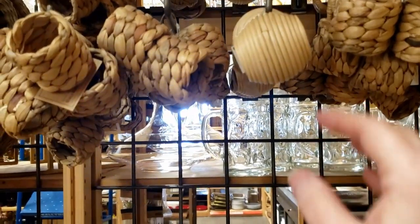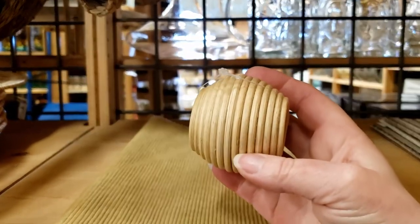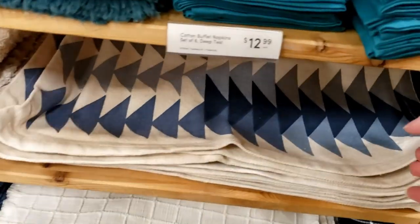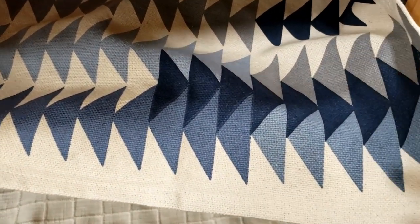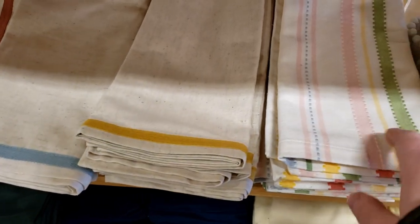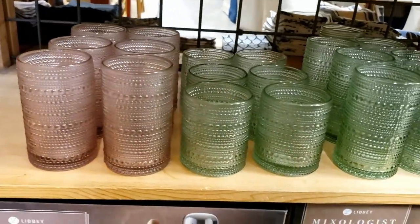These napkin rings are just so simple and adorable — they definitely have that retro vibe as well. In the same section I found these placemats — retro again, but check out that chambray blue. I love this look for spring. There are also napkins in springtime colors and some stripes, and we've seen these glasses before but now they're in the spring colors.